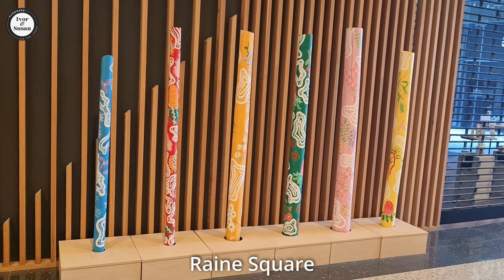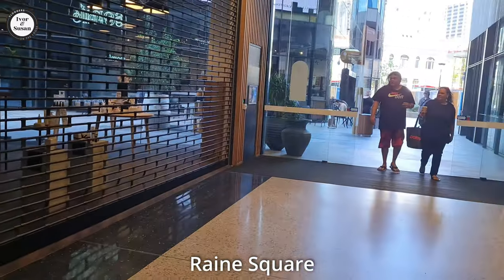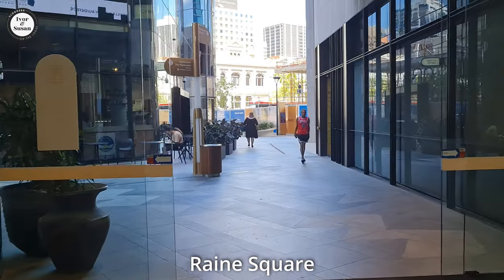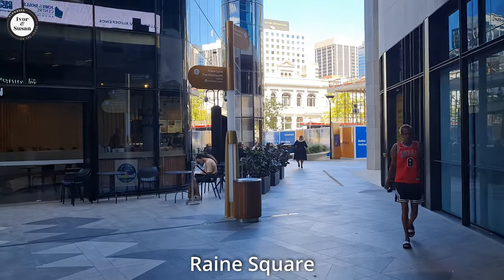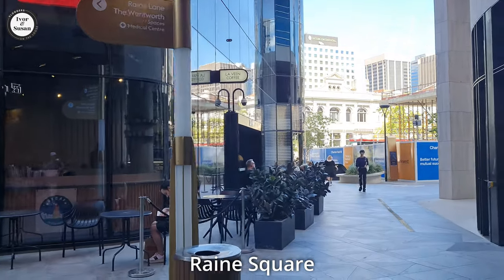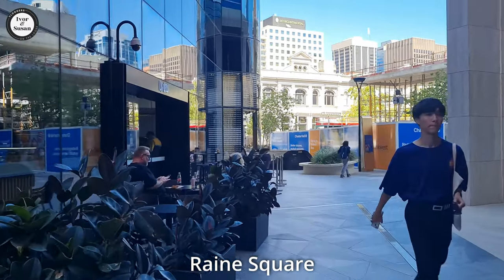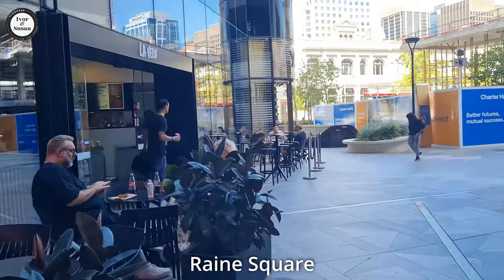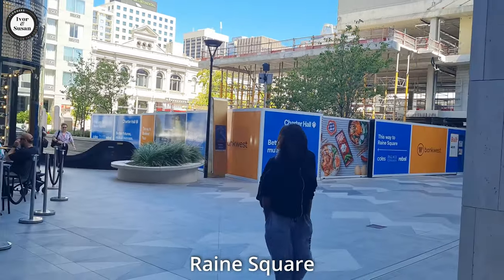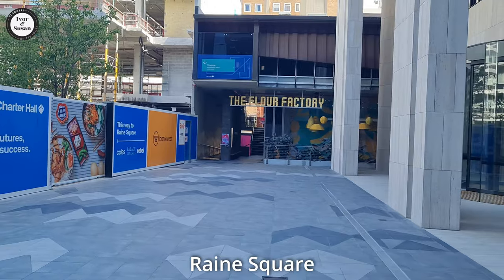We're still in Rains Square — got a bit of Aboriginal artwork going on over here. As we exit the doors and go into another area of Rains Square, this is the outside area. A few more cafes out here. It's quite a big spot, Rains Square. There's still a bit of construction going on over there, as you can see to your right — so it's not fully completed yet, but we are getting there. There's a pub over there I think called The Flower Factory.